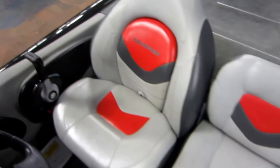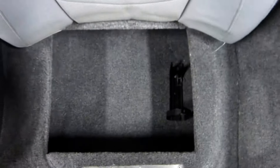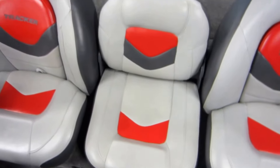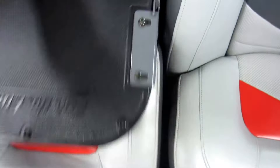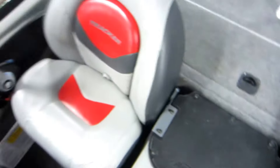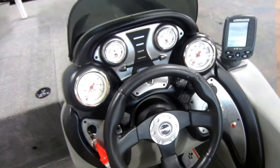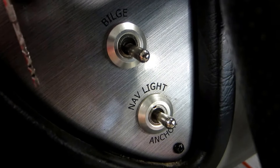Passenger and driver side bucket seats with port side under storage. Bilge and navigation anchor light switch.